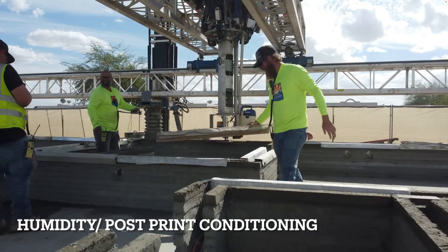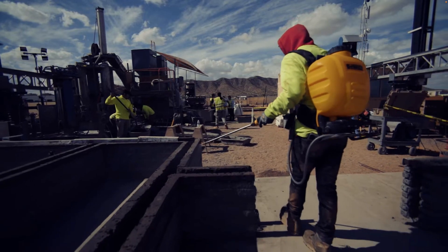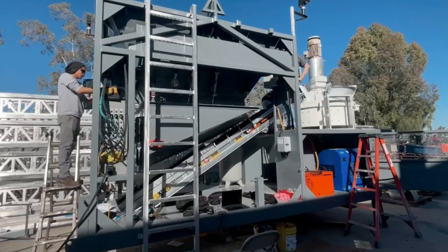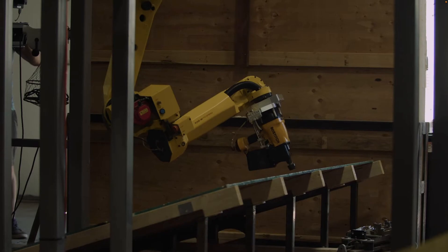Here's a cover to preserve humidity on the freshly printed layer. This could probably be automated along with a spray of either water or chemicals to preserve humidity. There are also auxiliary technologies DiamondAge has had to develop in order to succeed, including a batch plant mixer and robotic arms and CNC systems.